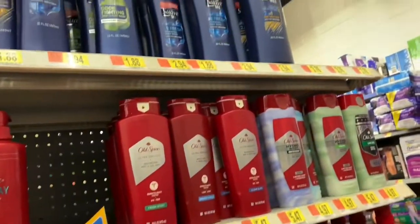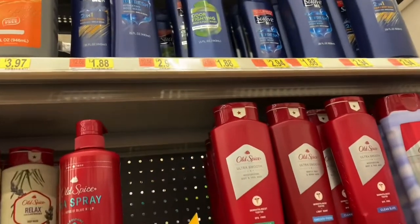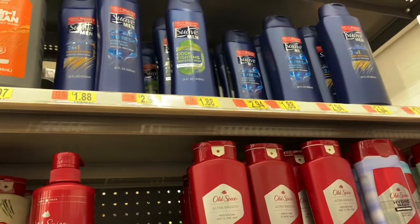Hey you guys, welcome back! My name is Kristen, if you're new. I'm at Walmart and I'm just gonna jump right into the deals. The first thing I'm gonna get is this Suave men's body wash.